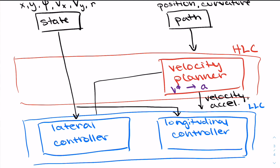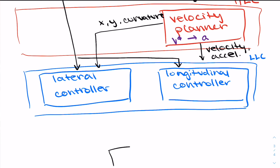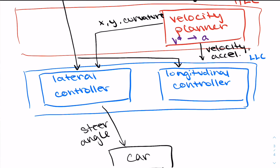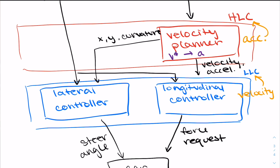We also pass in the x, y position and the curvature from our path into the lateral controller. Once we have these two controllers, the inputs to the car are the steer angle — basically how much steering we need on the steering wheel — as well as the force request, which is basically the acceleration: it's saying 'go faster' or 'slow down.' If we re-plan at high frequencies, we're giving feedback in terms of acceleration into the high-level controller and also feeding back the velocity term to the low-level controller.